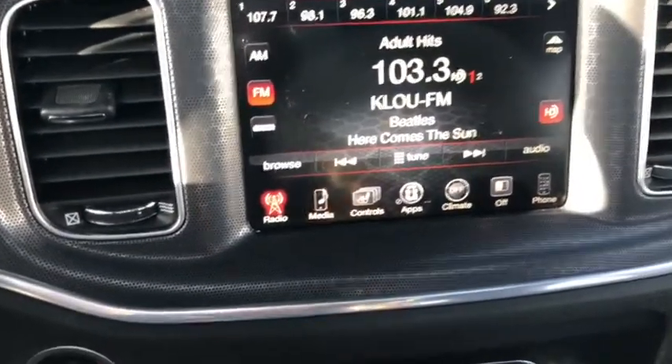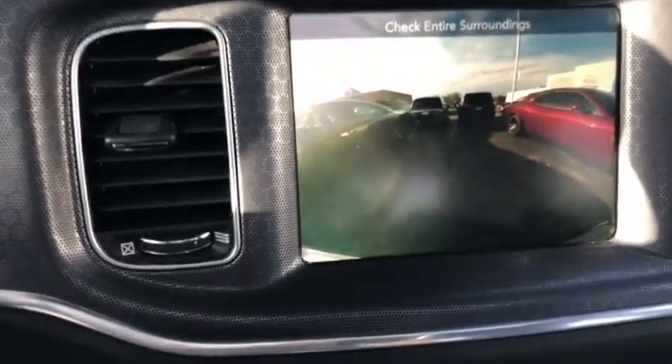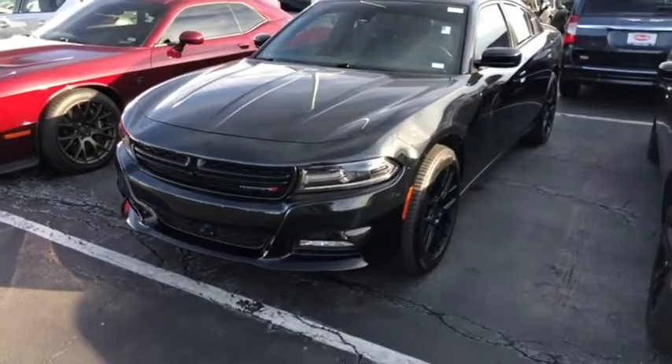We have a nice vivid LCD color screen over here. When I go into reverse, the backup camera pops up immediately — it's a great feature to have. And that is the 2016 Dodge Charger. Thanks so much, and let's take it for a spin.